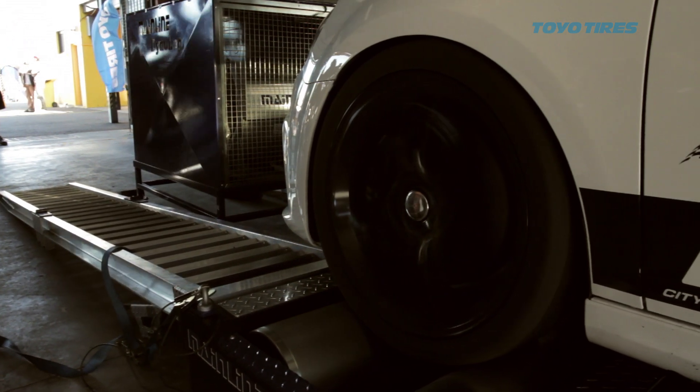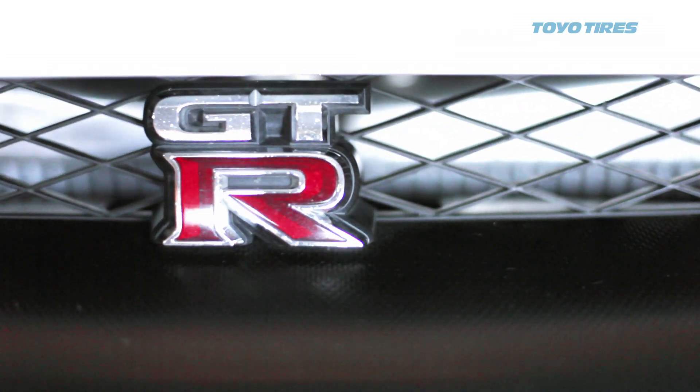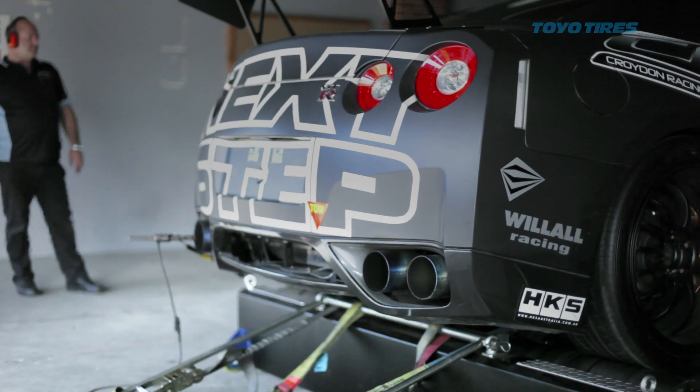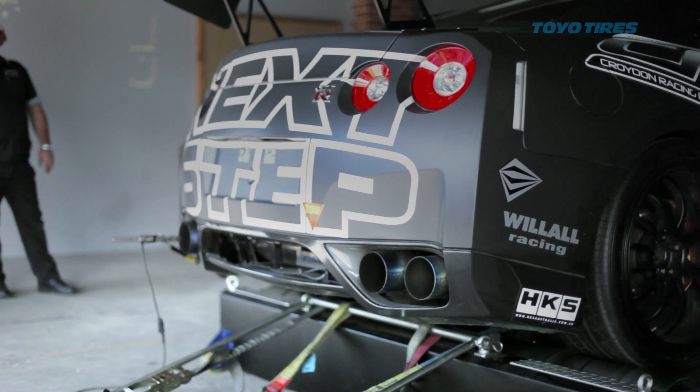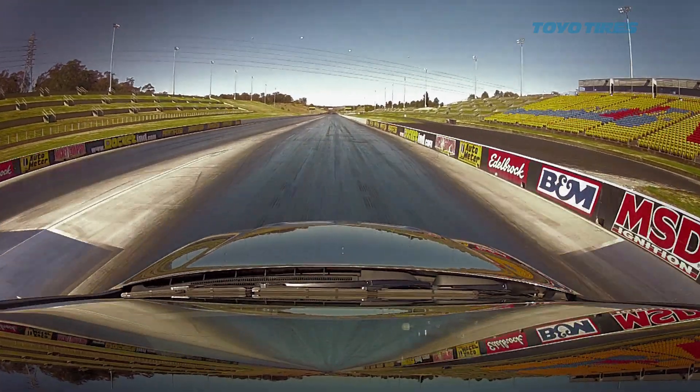On the dyno I saw 195 kilowatts at all four wheels, which is exactly what we were expecting, so I'm pretty happy with that result. We're a couple of hours into the Hot Tuna Challenge — we've got three cars here today, we've already had all three of them on the dyno, and one has just headed across to the drags. We're looking for 0-100, quarter mile, and top speed at the end of the quarter mile.